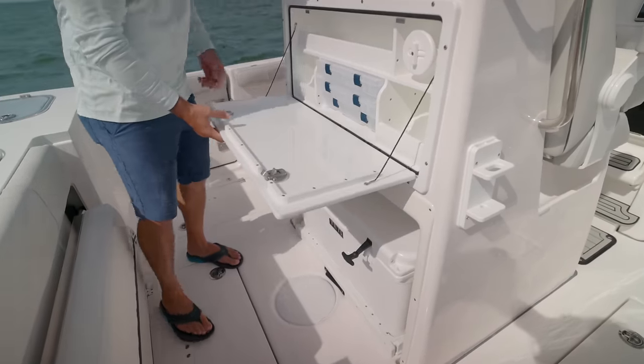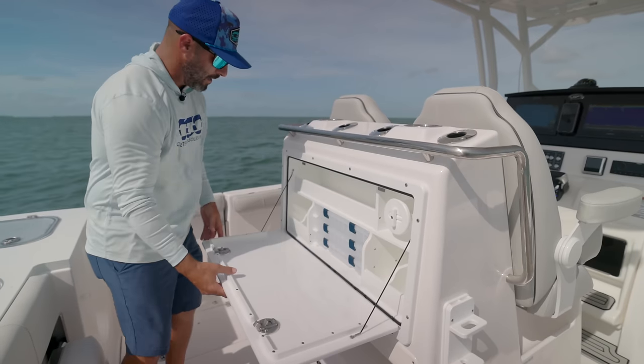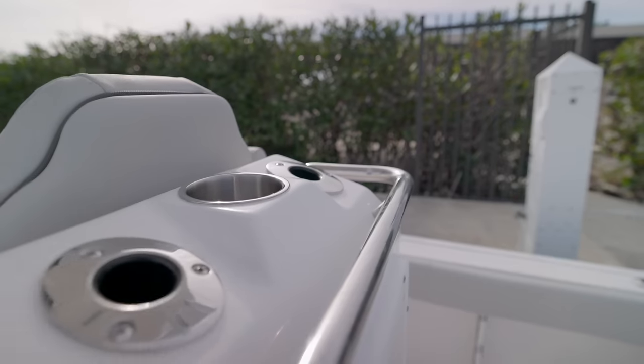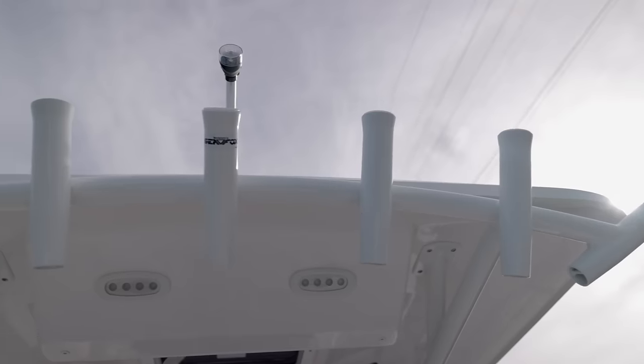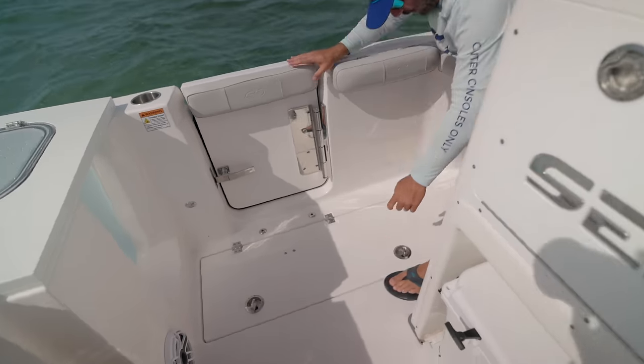There's a tackle station with your Plano boxes, a little roll for your fluorocarbon, and cubby holes for whatever — everybody sets them up differently. You've got 15-degree vertical rod holders, cup holders, and a rocket launcher off the oversized hard top. You get plenty of shade on this boat. Let me pop one of these hatches out so we can see what it looks like underneath.